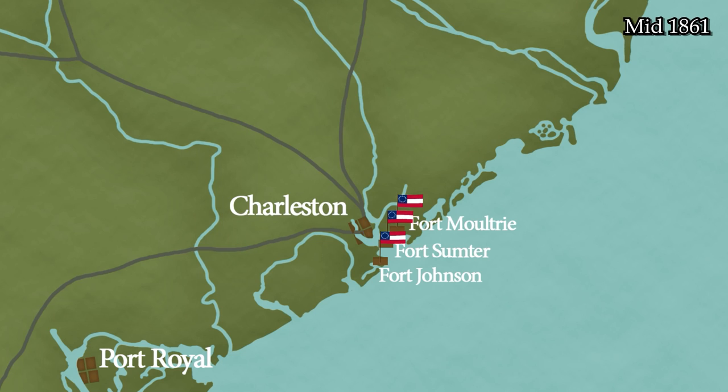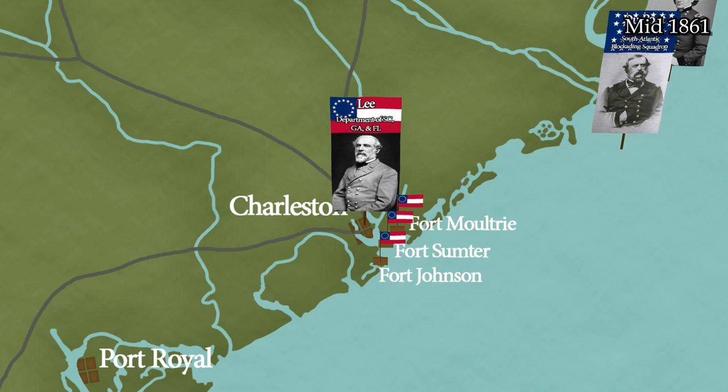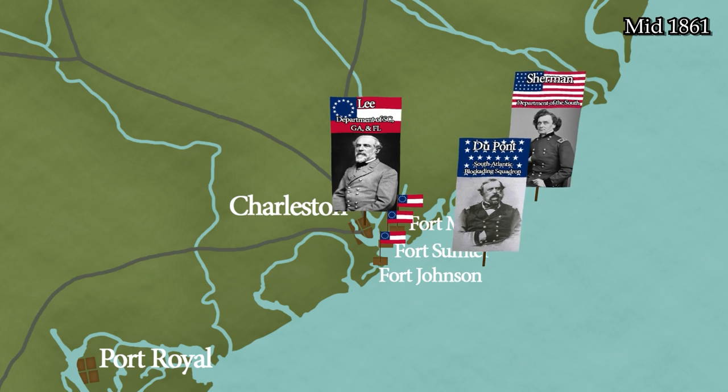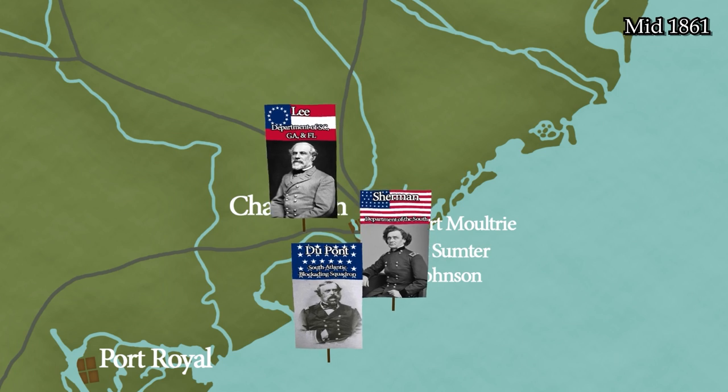In order to do this, the Union Navy would have to cooperate closely with the Army. The Confederates equally recognize the importance of Charleston for symbolic, military, and economic reasons. As such, on November 5th, 1861, the Confederate War Department forms the Department of South Carolina, Georgia, and Florida, and places it under the command of General Robert E. Lee, whose lackluster performance against Union forces in the Western Virginia Campaign has relegated him to this seemingly quiet front, overseeing the construction of defenses and fortifications on the Atlantic coastline from South Carolina to Florida.